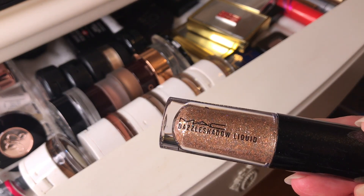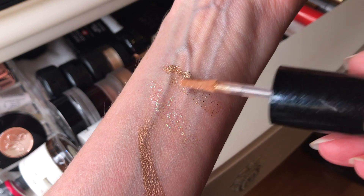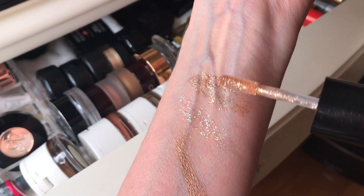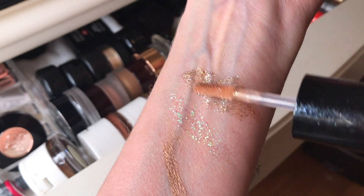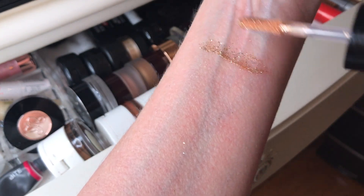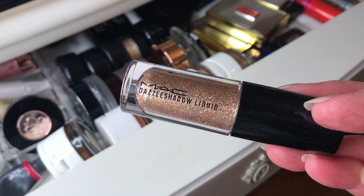This is the MAC dazzle shadow liquid eyeshadow — it's a metallic glitter you can wear alone or use as a topper. It's really, really pretty with virtually no fallout, just super sparkly. They have nine different shades and a nine-hour wear time. This one is in the shade flash and dash. It's actually really easy to use when you're applying it on your eyes. I really love products that give you a lot of glitter or shimmer without a whole bunch of fallout.